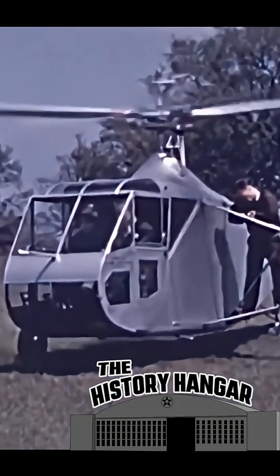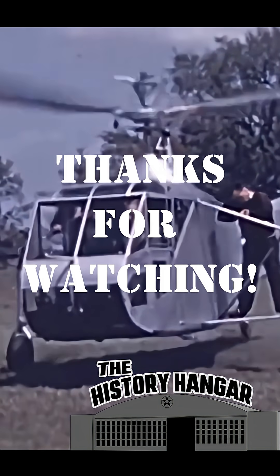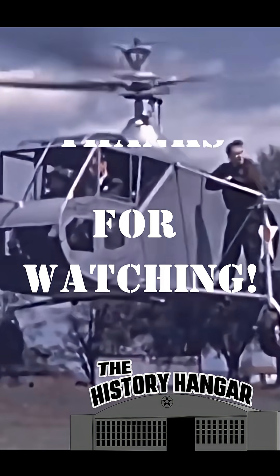So as this demonstration film rolls, you're not just watching an early test — you're seeing the moment the helicopter became real, and the moment aviation stepped into an entirely new dimension of flight.